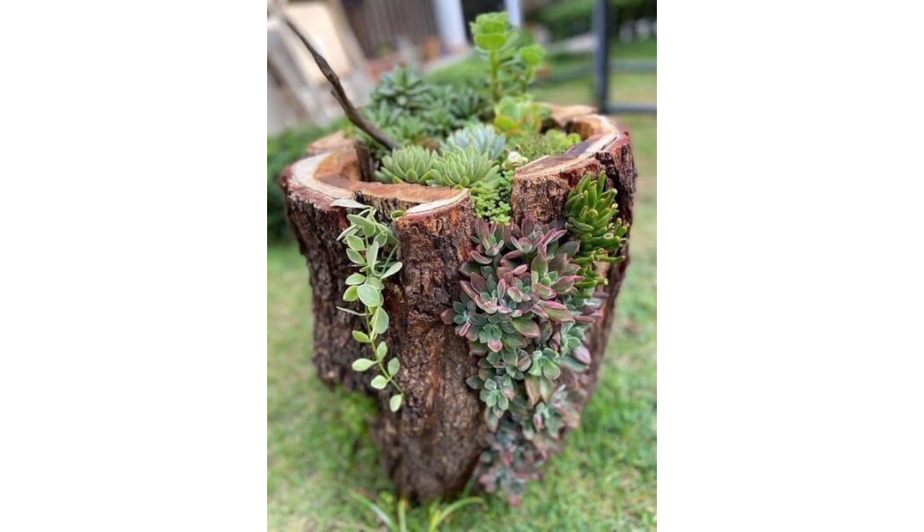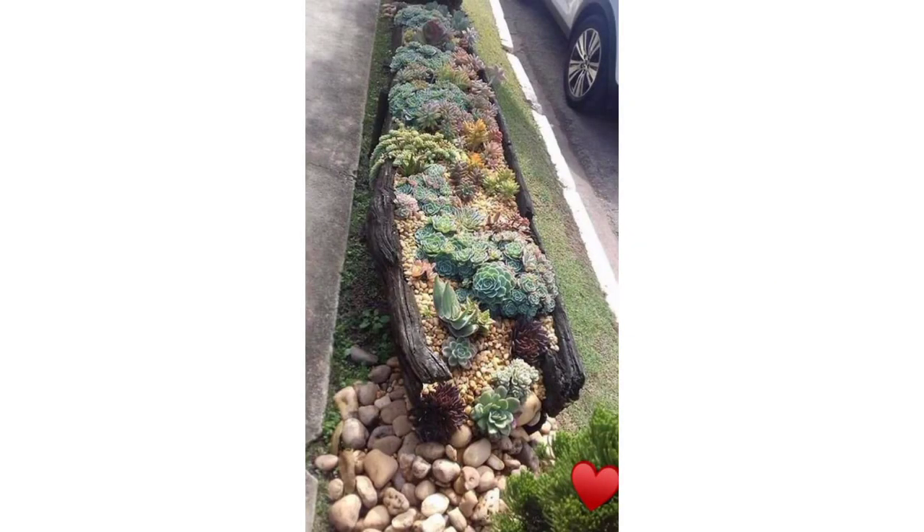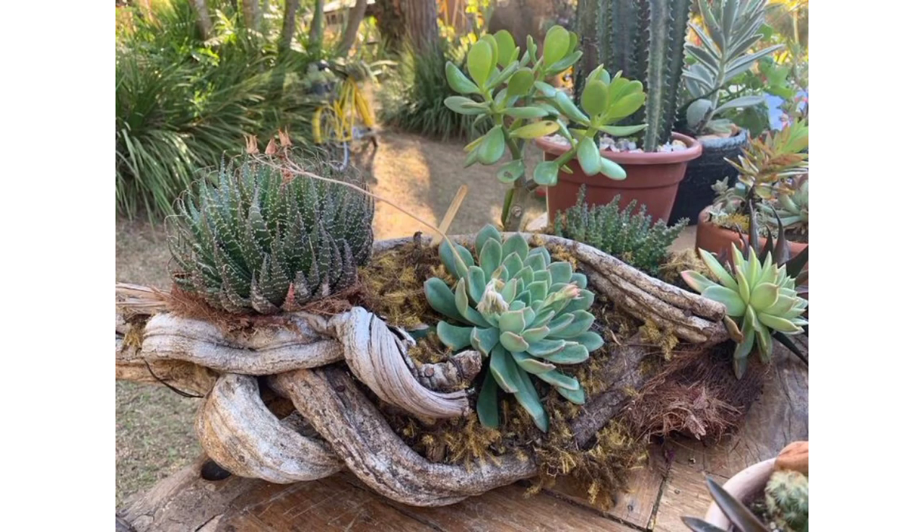These are low-growing, clustering succulents that spread readily and are ideal for rock gardens or containers with striking foliage. They come in various sizes and shapes and are excellent focal points in gardens. A classic indoor succulent with thick glossy leaves that can also be grown outdoors in warm climates.